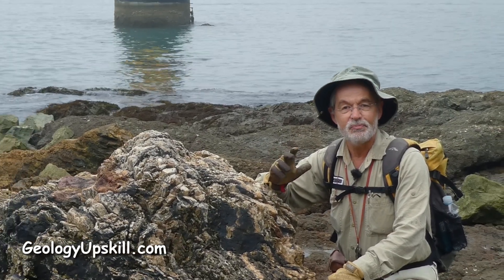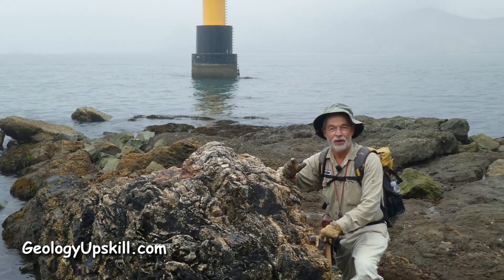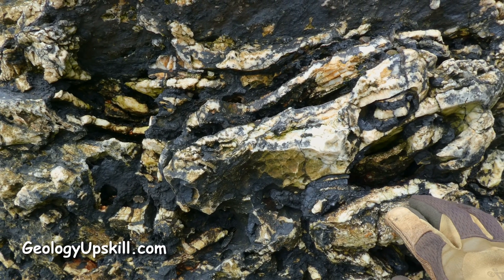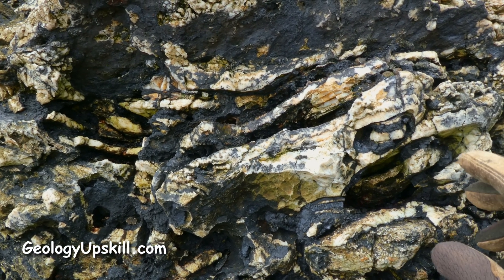Today's outcrop of the day is another beautiful example of an epithermal vein outcropping on the shoreline of South Korea. This is the famous Tongyong vein. It's an intermediate sulfidation vein and it had very high gold, very high silver, and some copper.